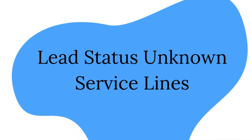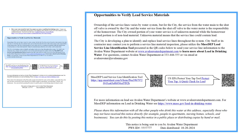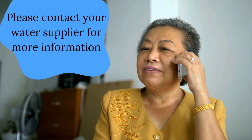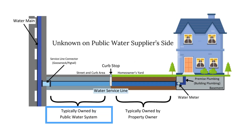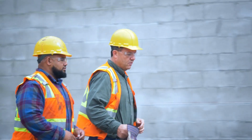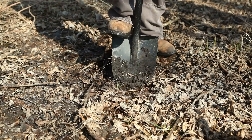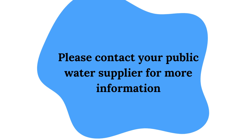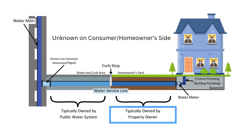Lead status unknown service lines. Unknown service line notices differ as they have a section titled opportunities to verify lead service materials. Your notice may inform you on which portion of your service line is unknown, or if the material of the entire service line is unknown. Some water suppliers may only have records of the material for part of the service line, which causes partial unknowns. If your notice does not mention whether a portion or the whole service line is unknown, you should contact your water supplier for more information prior to trying to identify your service line. If the service line is unknown on the public water supplier's side, your public water supplier will have to develop a plan to identify the service line material, as identifying the public portion often requires digging to examine the service line. If the service line is unknown on the consumer side, you may be able to identify your service line on your own.